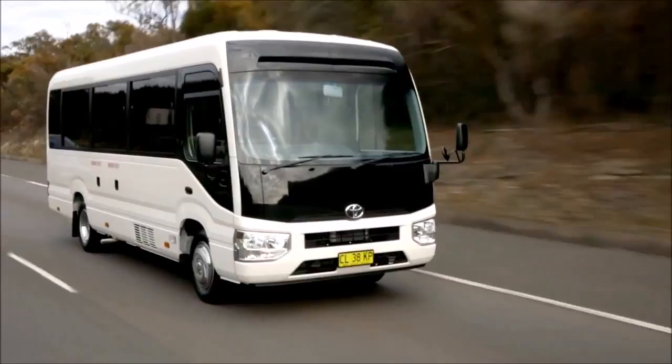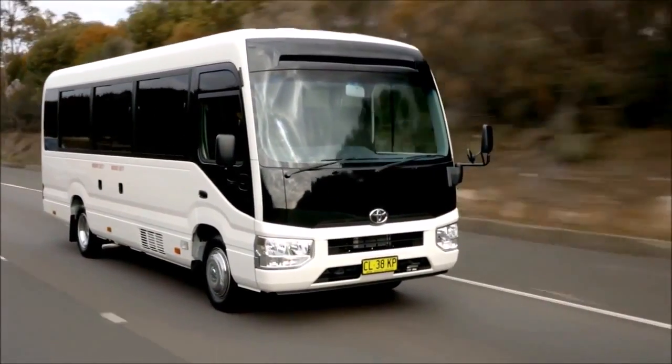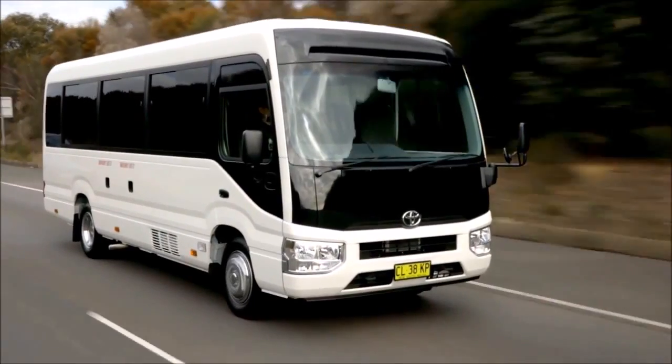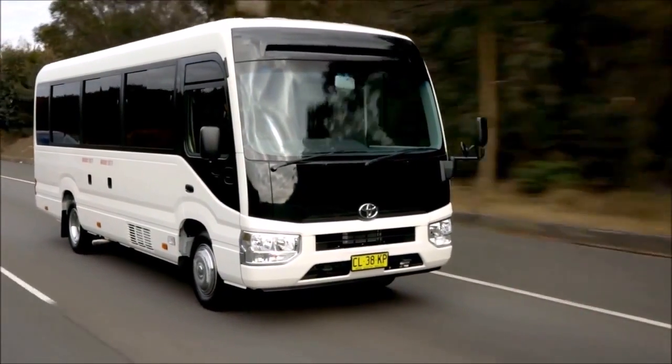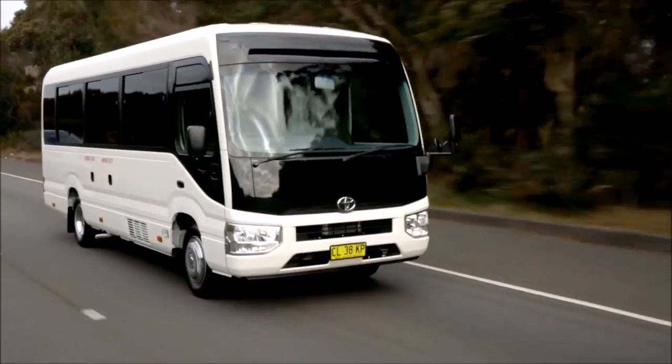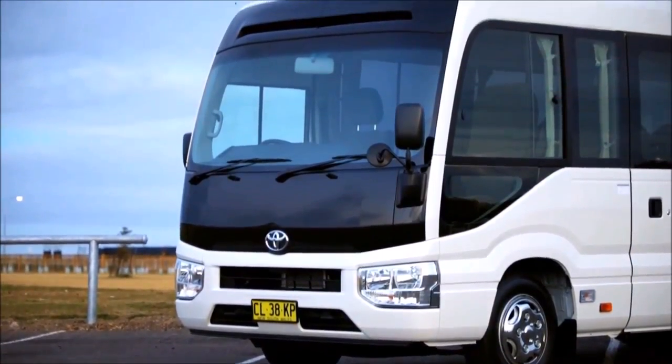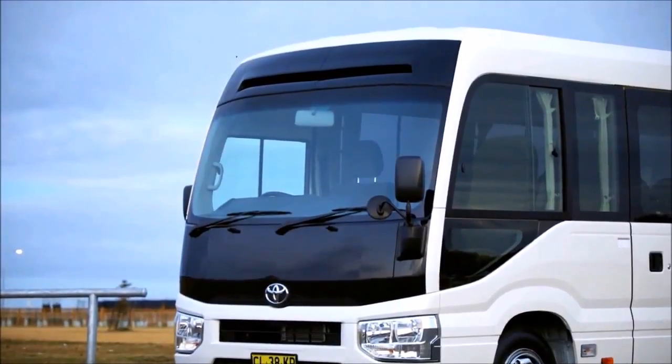The previous Coaster was such a good thing it lasted 30 years basically unchanged. The new one will probably do the same, though with exponential sales growth of electric buses expected soon and tightening emissions laws, it might not be that long-lived. Coaster is a favourite with schools, aged care facilities, airport transfer companies and community groups — too many users to mention.